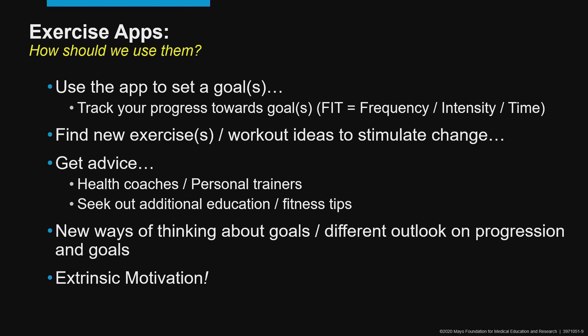We can use these apps to find new exercises or new workout ideas to help stimulate the change we're trying to accomplish. We can use apps to get advice, access health coaches or personal trainers, and seek out additional education and fitness tips. We can also use them to develop new ways of thinking about the goals we've set, or a different outlook on the progression we've made — are we moving too fast or too slowly in our efforts to reach our goals? And importantly, these apps can provide extrinsic motivation and help us along the way.